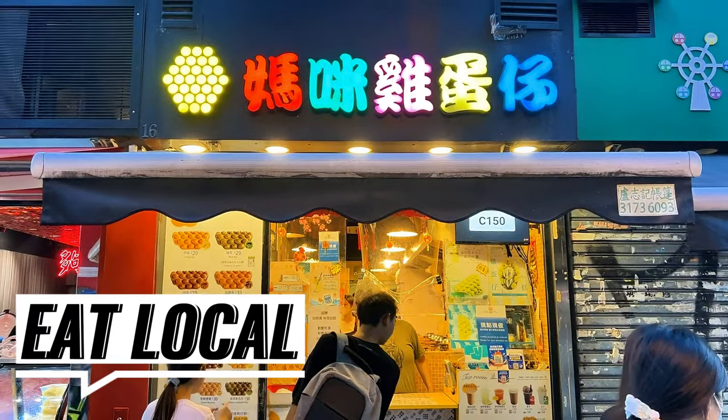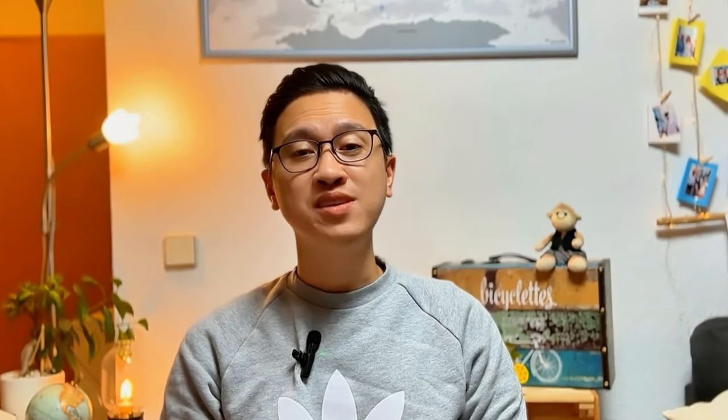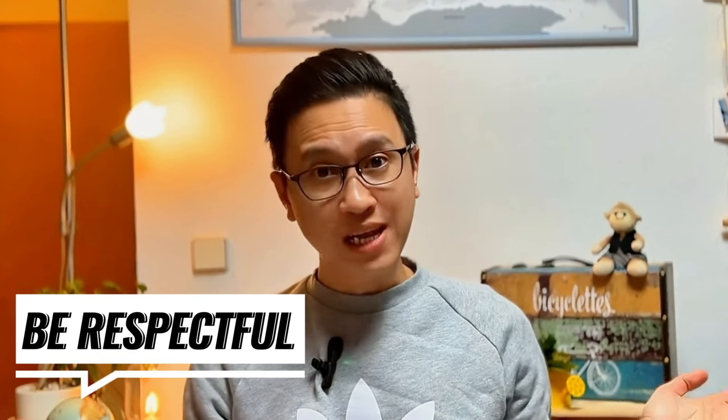Try the egg waffle, which is all around Hong Kong. Experience cheap local foods. And my last important tip: be polite, be respectful, and learn some basic Cantonese phrases.